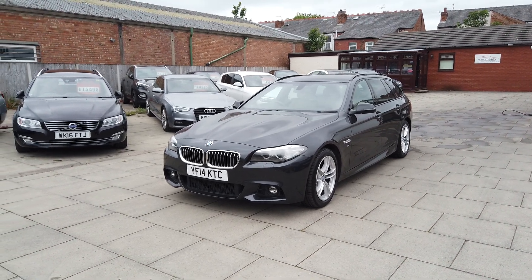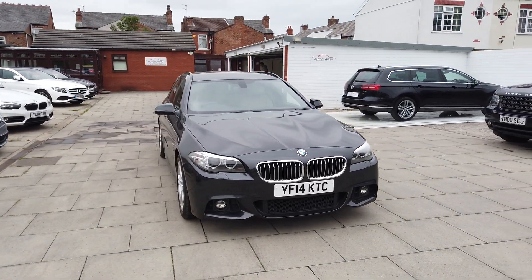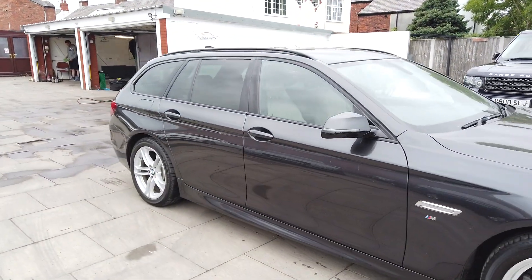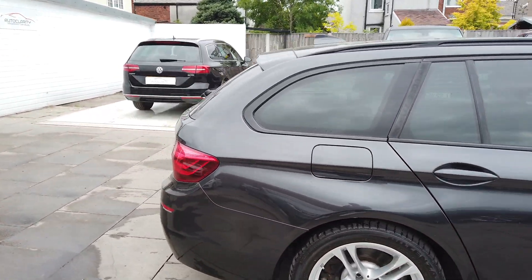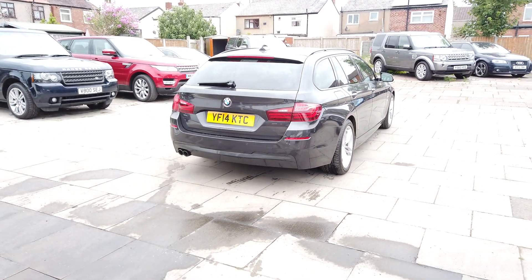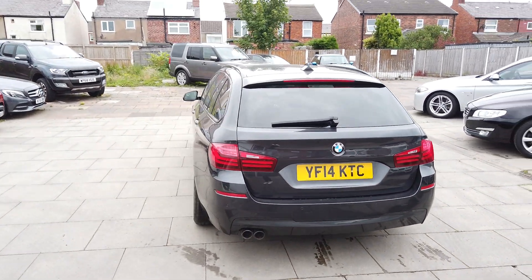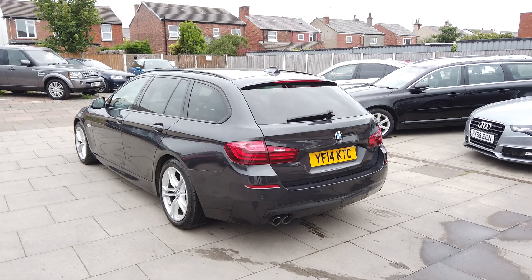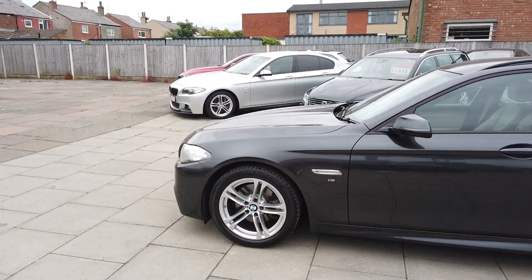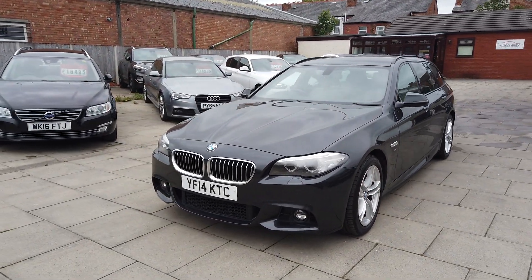Good afternoon guys, it's Colin here from Auto Clarity in Southport. We've got a great looking 520d M Sport Touring — it's the auto, around 60,000 miles. We've got some nice options on it as well: enhanced Bluetooth, tyre pressure monitoring, auto folding and dimming door mirrors, auto transmission with sports gear shift paddles. What a really good looking car — and they drive great, I love a 5 Series.